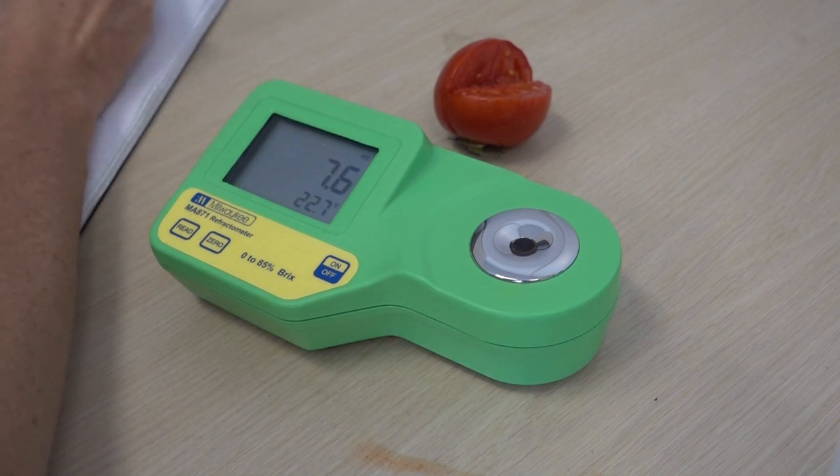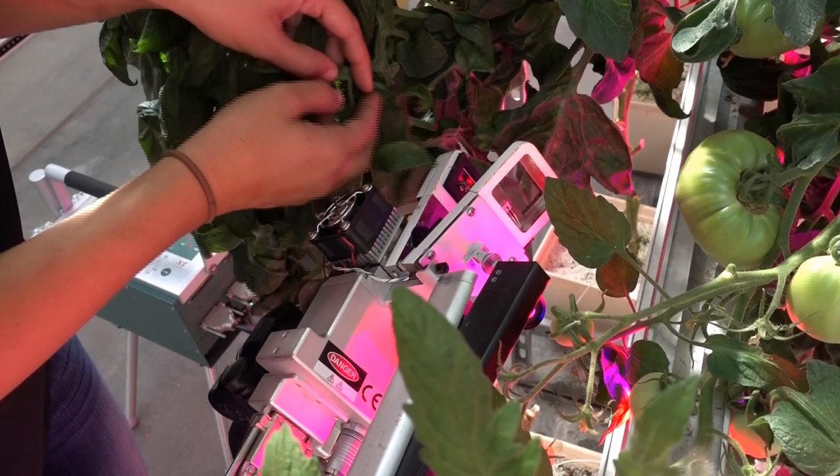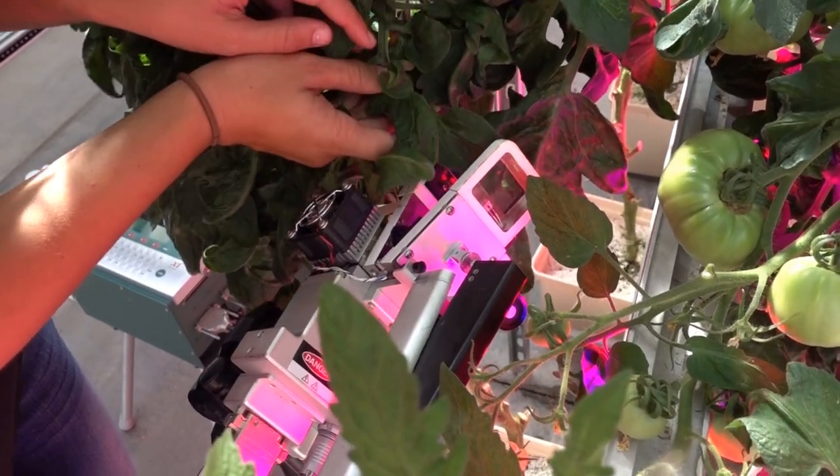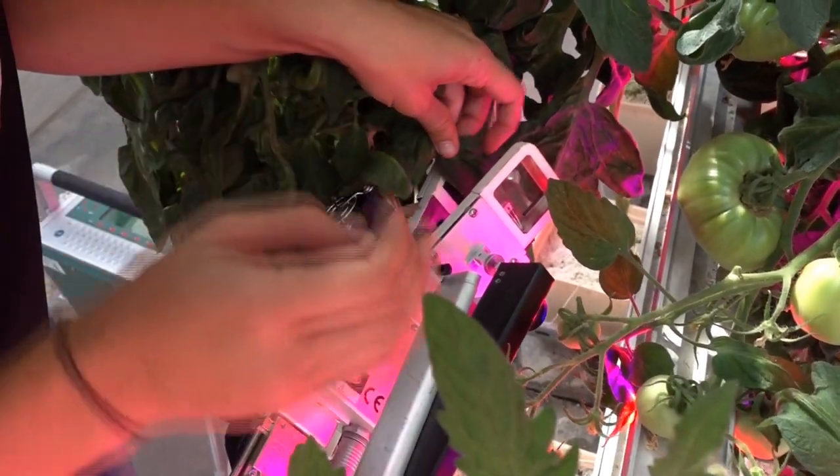In this study we also assessed active photosynthesis using a LiCOR infrared gas analyzer. This tool inputs 400 parts per million of CO2 while clamped to a living leaf, and measurements are taken based on how much of that CO2 is absorbed by the leaf.